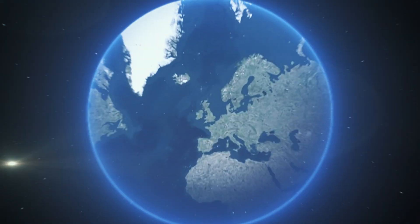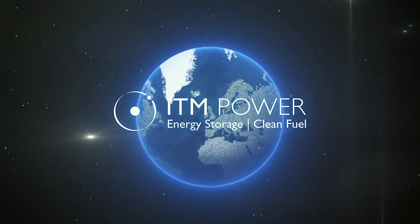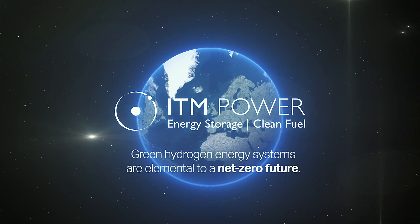Talk to us about our green hydrogen technology that is elemental to a net-zero future.